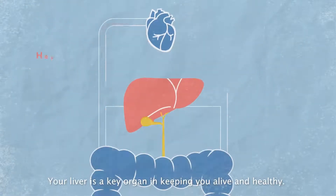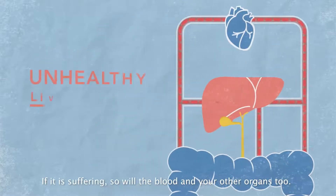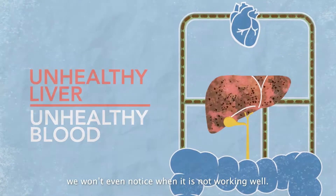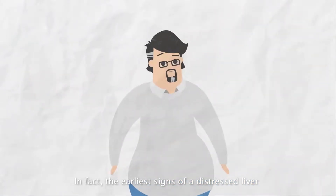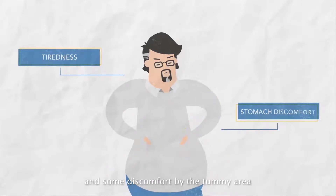Your liver is a key organ in keeping you alive and healthy. If it is suffering, so will the blood and your other organs, too. As the liver is such a resilient organ, we won't even notice when it is not working well. In fact, the earliest signs of a distressed liver isn't pain or jaundice, but just tiredness and some discomfort by the tummy area.